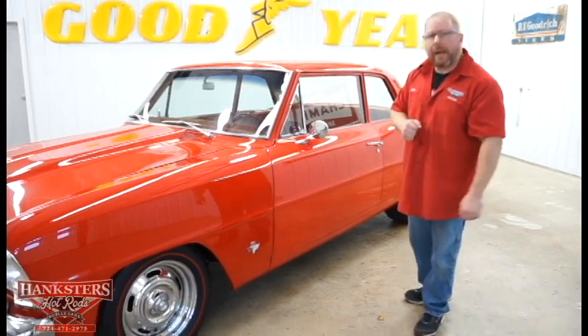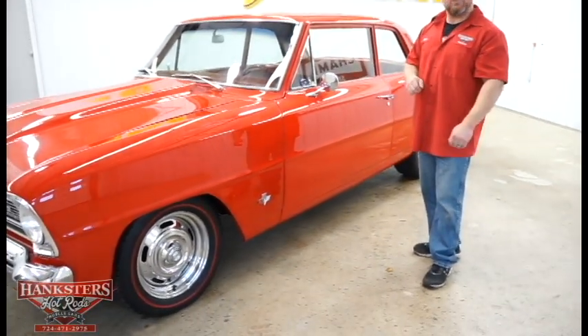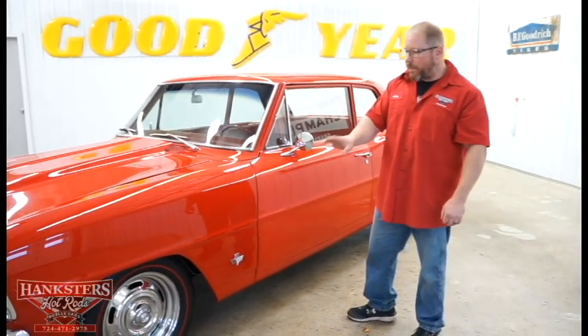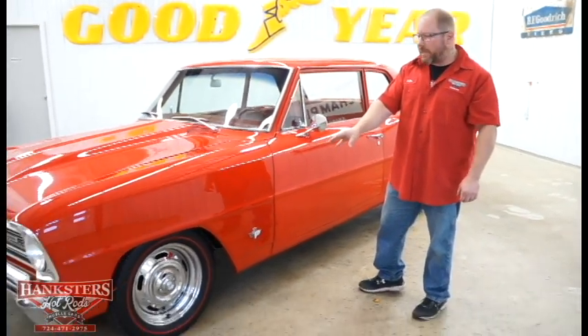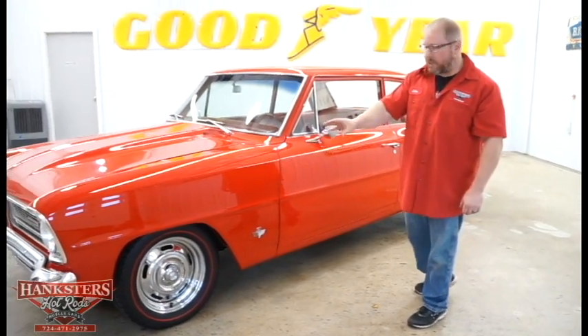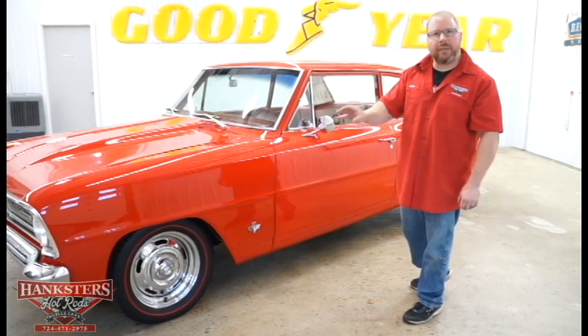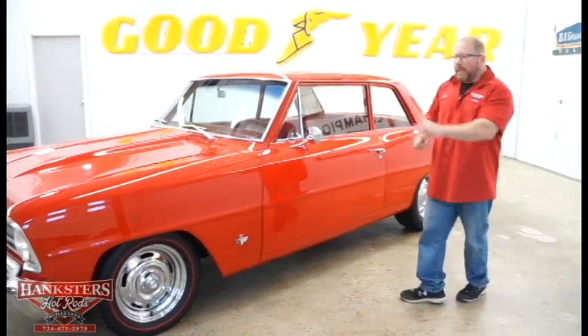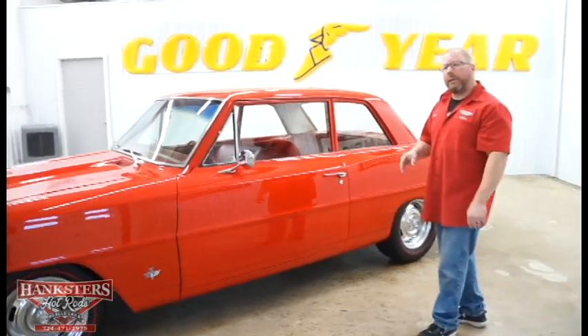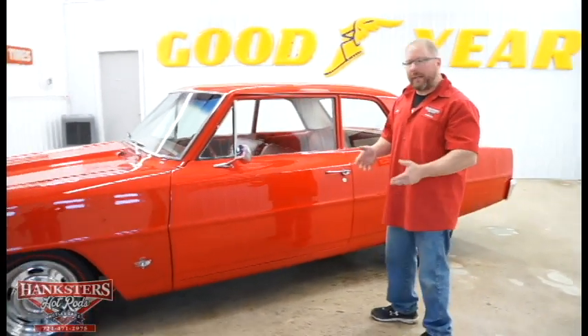As far as wheels and tires, we've got a set of 15-inch chrome steel factory rally wheels both front and rear, and mounted on those is a nice set of BF Goodrich redline tires to give it that old school look. They're slightly smaller in the front and a little bigger in the back to give it a little bit of rake and attitude.